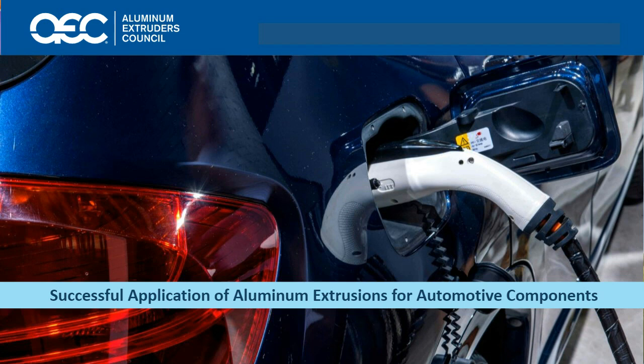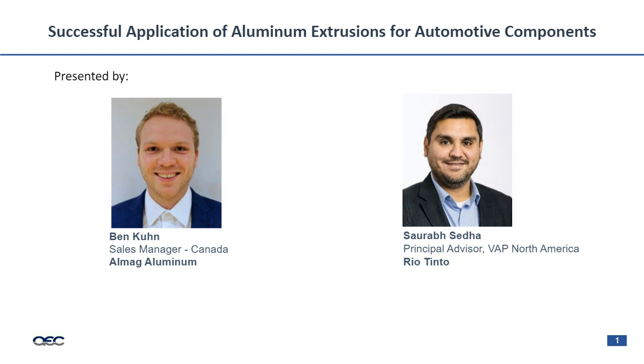Welcome to today's discussion. We will be talking about aluminum extrusions in automotive components — both where they've been successful and where we see success coming, and how we can achieve that. My name is Ben Kuhn. I'm a member of the sales team at AlMAG Aluminum. I have a background in engineering and project management before finding myself in sales, and I'm excited to talk to you today about trends we see and best practices.